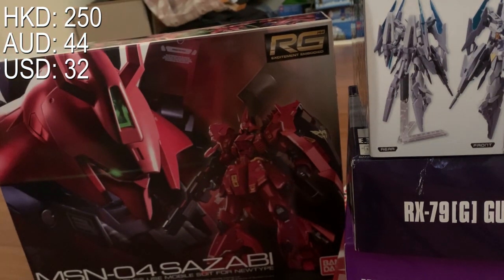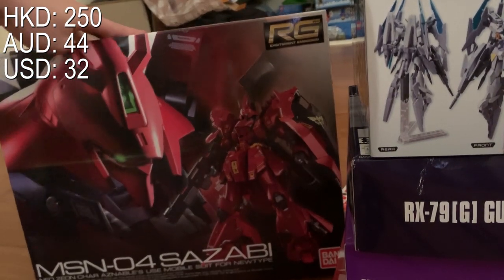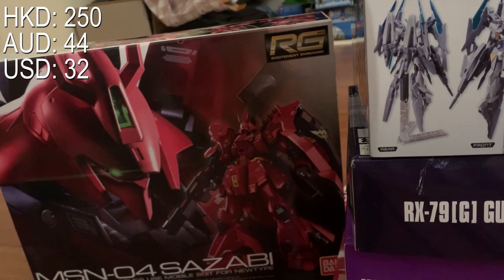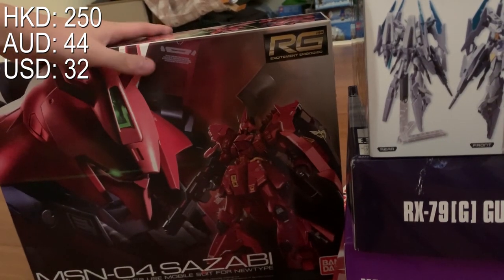Yes, my plane ticket cost more than my Gunpla, but I still got it for a very good price. Some shops were selling the Sazabi at 450 HKD — that's ridiculously overpriced. I also want to explain why I didn't buy the FA Unicorn: I don't like that green psycho-frame color, and I don't like over-weaponized Gunpla. Full Armor Unicorn is full of weapons, great for posing, but I hate the process of pulling parts out and putting them back. So I bought Sazabi instead, and I've heard it's a very good RG.